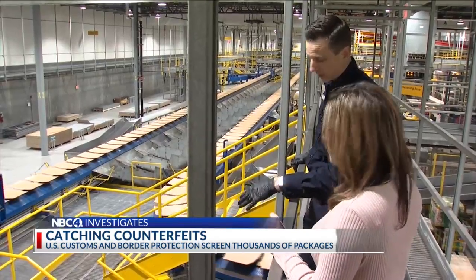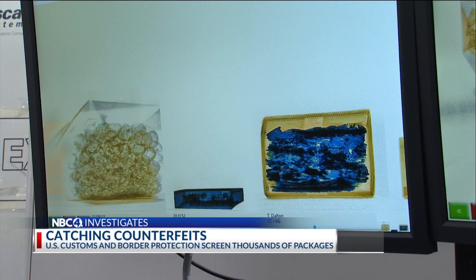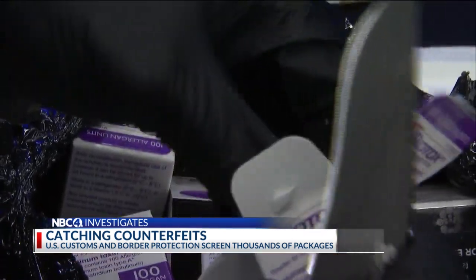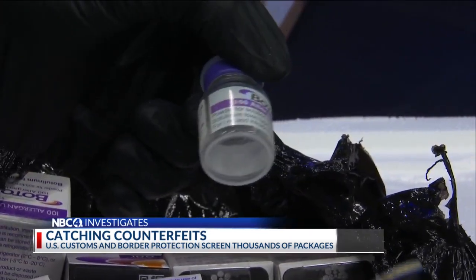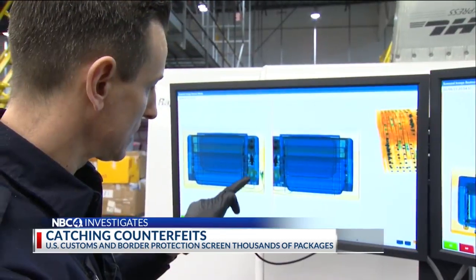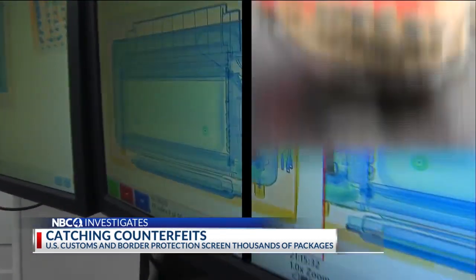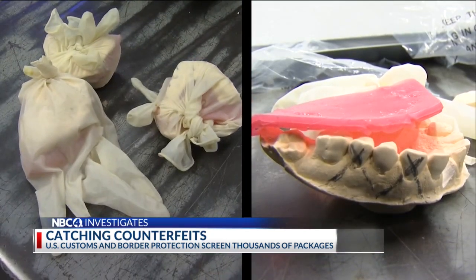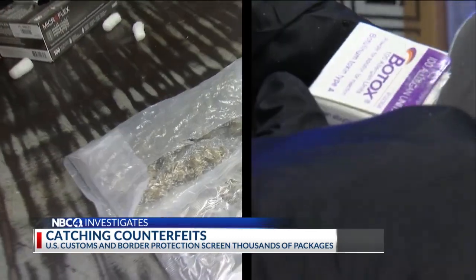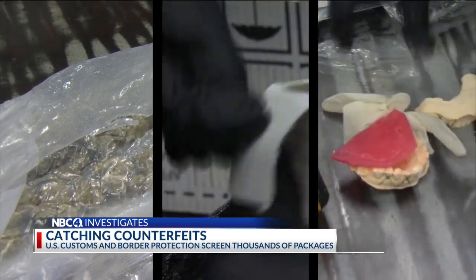In the couple of hours we spent with officers, they discovered poppy pods. People will actually boil these down and make an opiate tea out of this. Potentially fake Botox — you don't really know what you're injecting in your body. A picture frame full of marijuana. And as you can see, this doesn't look quite normal in here — a toaster oven with dental molds smuggled inside. Something like that could potentially be a test run. Illegal drugs, phony pharmaceuticals, and teeth aside, there's something else officers look out for.